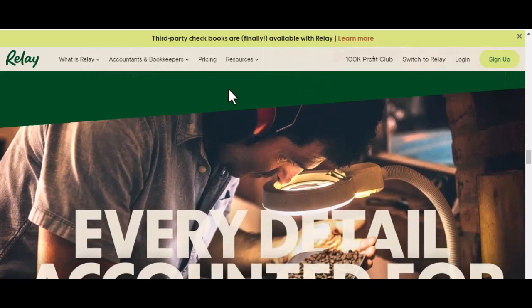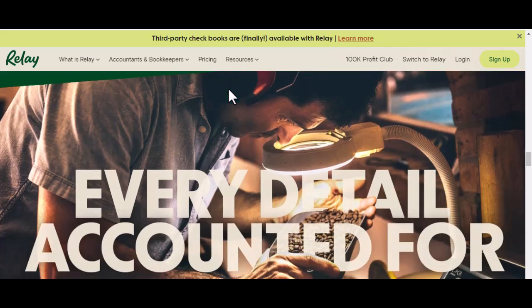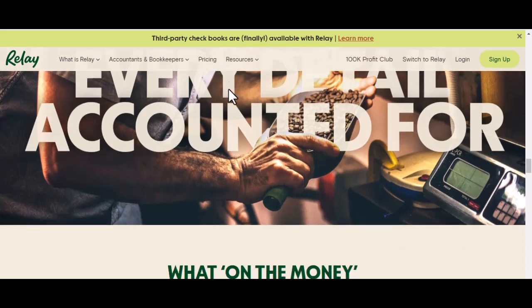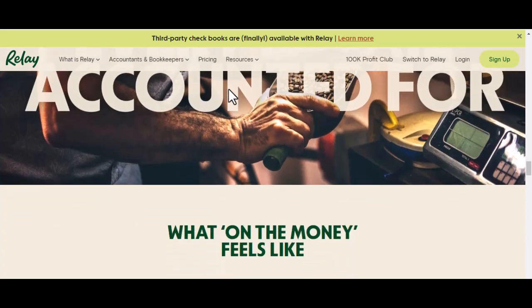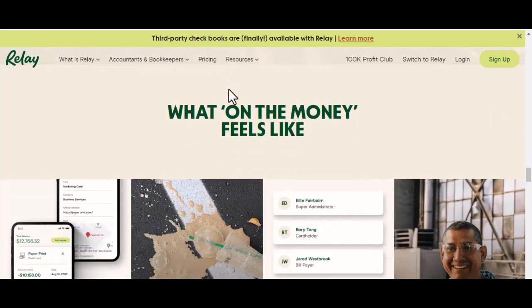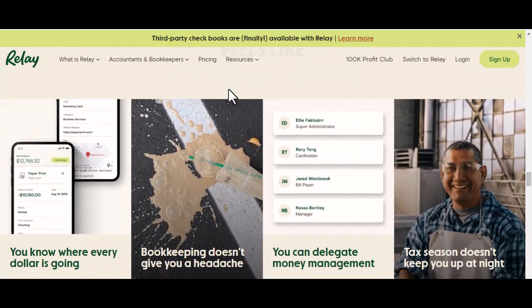Here are some of the key features that caught our eye. Multiple account options: Relay allows you to open different account types to keep your finances organized — checking accounts for everyday expenses, savings accounts to build your emergency fund, and even money market accounts to earn a little interest on your idle cash. Effortless bill pay: stop chasing down late fees. Schedule and pay bills electronically, all from within the Relay platform. Say goodbye to the hassle of writing checks and running to the mailbox.